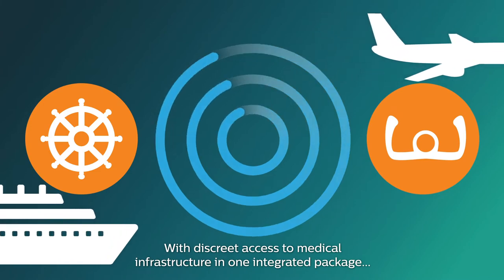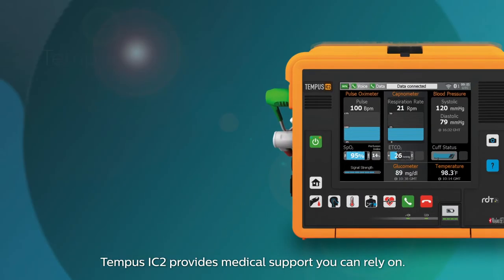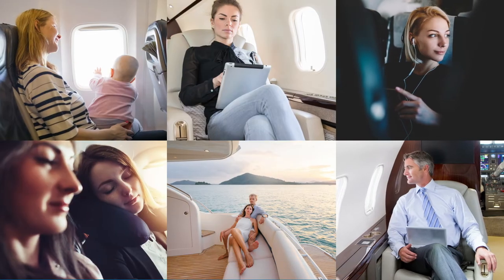With discrete access to medical infrastructure in one integrated package, Tempus IC2 provides medical support you can rely on. It's the next best thing to having a doctor by your side.